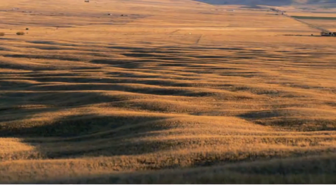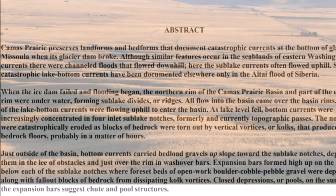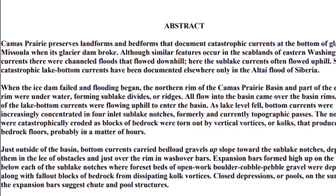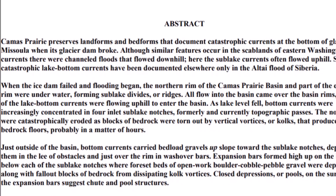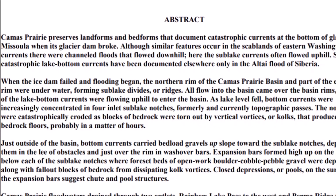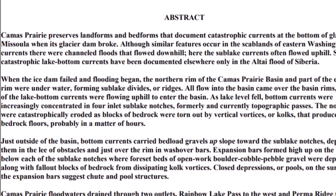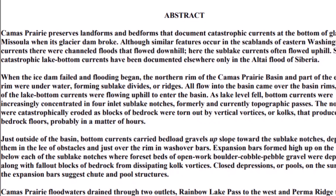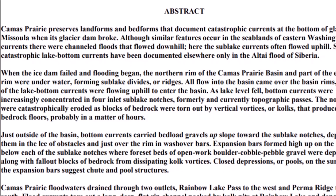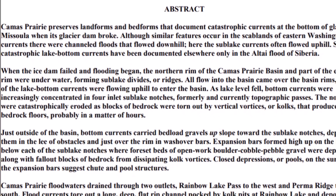Here's a PDF I found: 'The Catastrophic Flood Features at Camas Prairie, Montana.' It says East Camas Prairie preserved landforms and bedforms that document catastrophic currents at the bottom of Glacial Lake Missoula when its glacier dam broke. Although similar features occur in the scab lands of eastern Washington, the currents there were channeled floods that flowed downhill. Here, the sub-lake currents often flowed uphill.